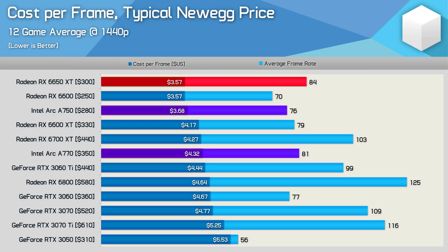At 1440p things look a lot better for Intel, but ultimately still not good enough. The 6650 XT matched the cost per frame of the RX 6600, meaning the A750 was 3% more costly per frame and the A770 21% more costly. Even the 8GB version of the A770 comes out more expensive per frame than the A750, so in short, Intel can't match the 6650 XT at the current MSRPs.